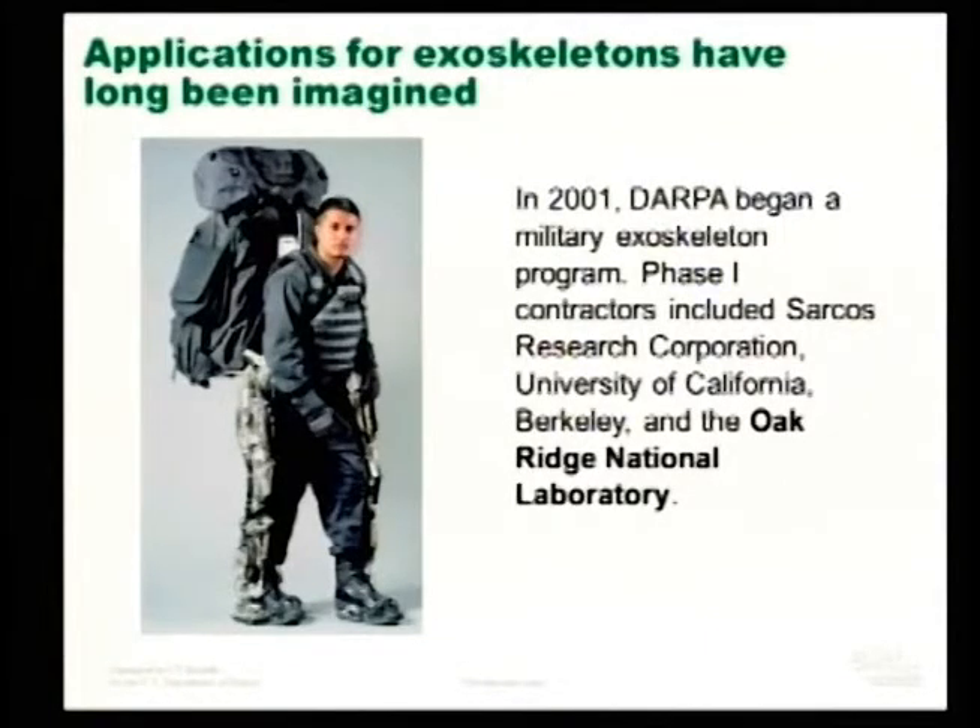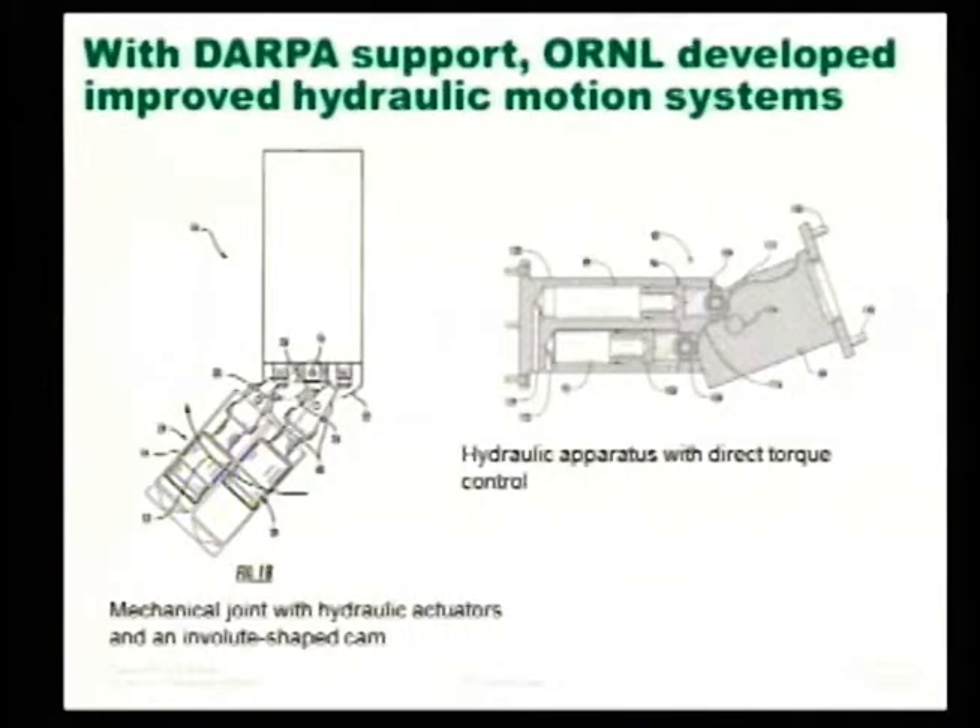The Oak Ridge National Lab story begins in 2001. DARPA began a military exoskeleton program and engaged three contractors: Sarkos Research Corporation, the University of California at Berkeley, and Oak Ridge National Laboratory. They were given the opportunity to develop technologies related to exoskeleton, primarily for military applications. You can see this is what the current implementation looks like.